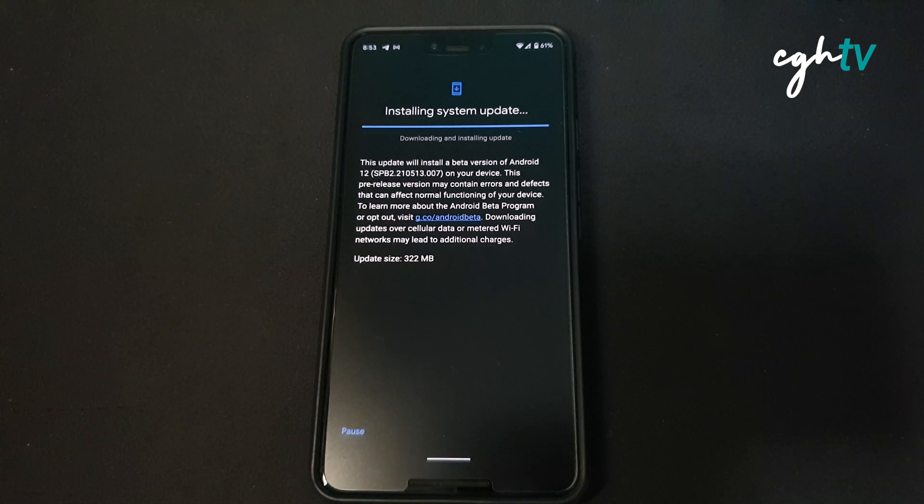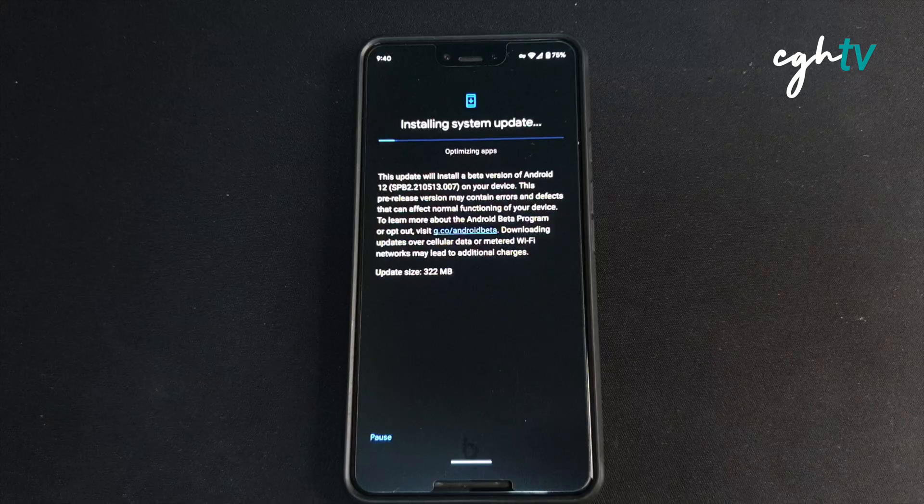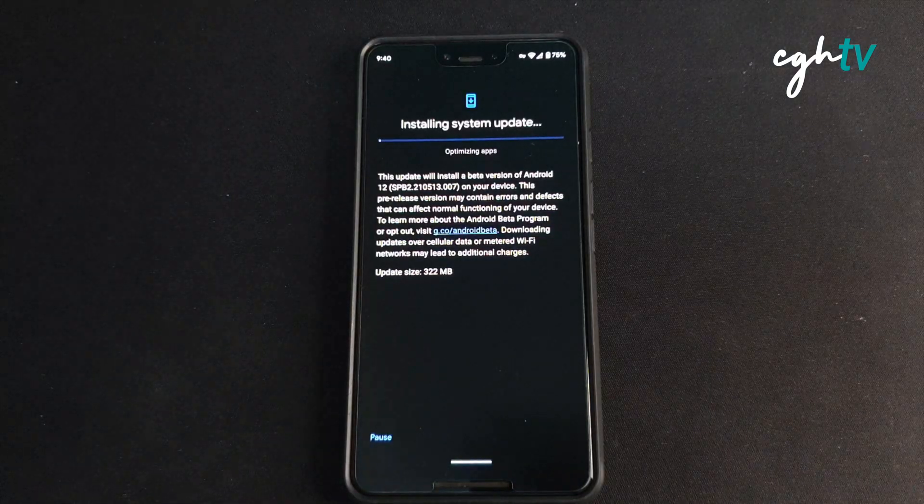We are almost done with the update. I'll open the update. Now it's optimizing your apps.